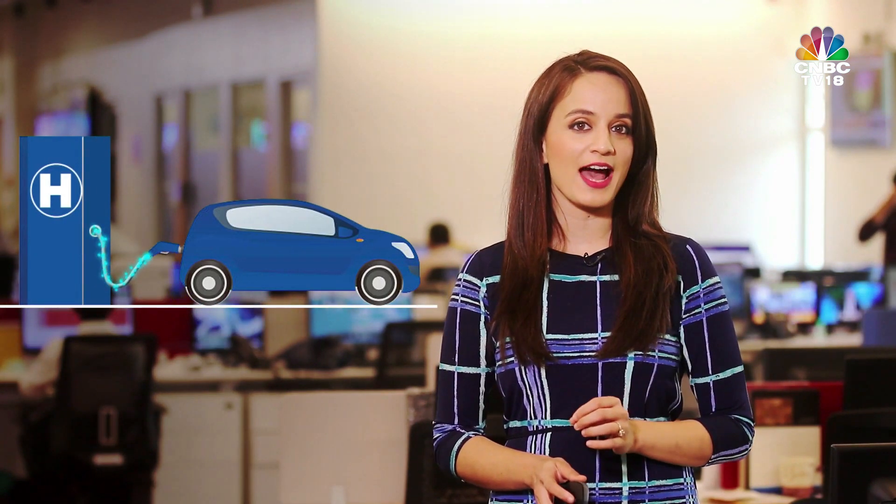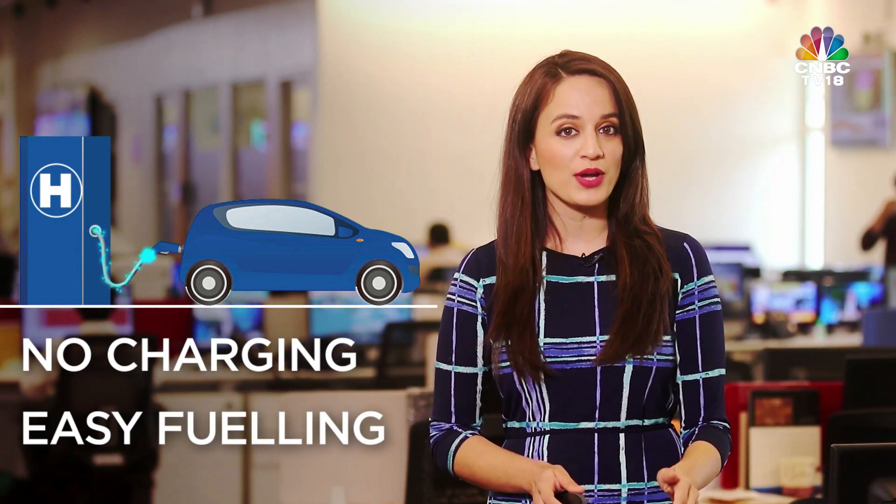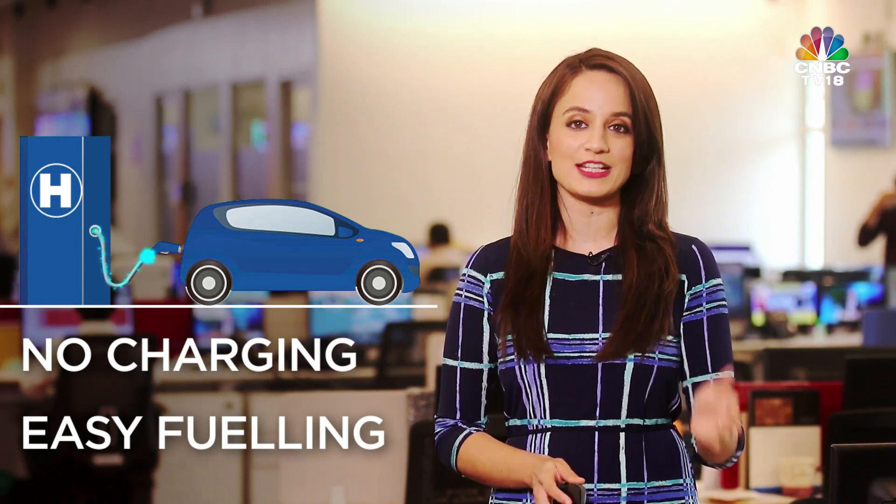What's the advantage? The biggest advantage hydrogen cars have over electric cars is that they don't need to be charged. Liquid hydrogen can be filled the same way that you fill petrol or diesel at a fuel station.